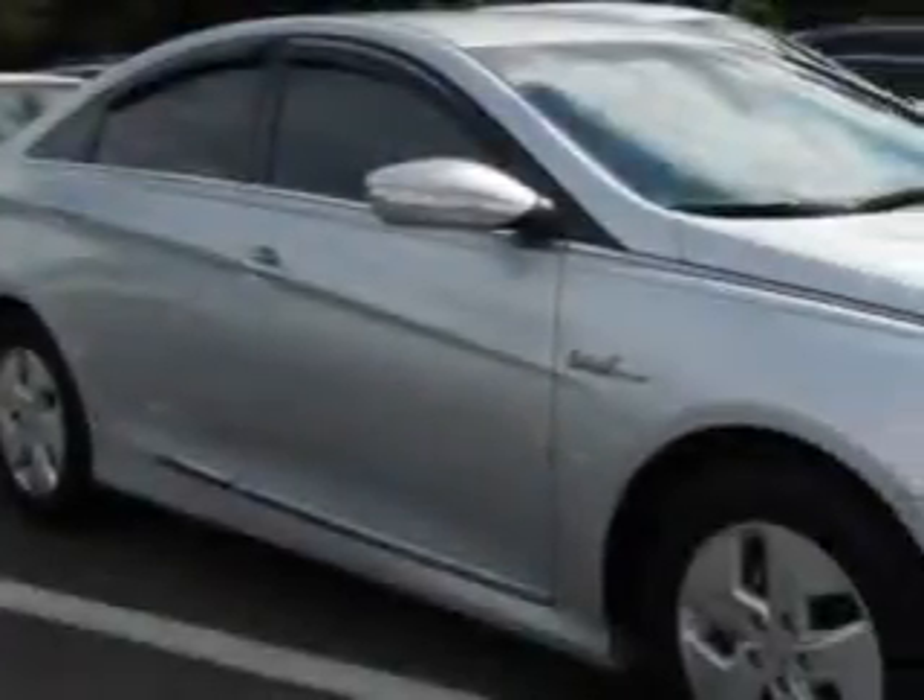Imagine driving this hyper-silver metallic 2012 Hyundai Sonata Hybrid, equipped with a four-cylinder engine and an automatic transmission.